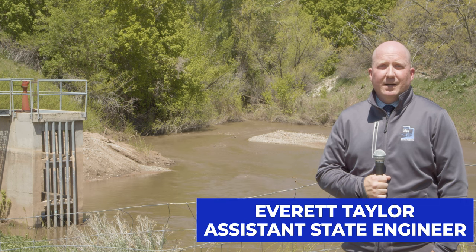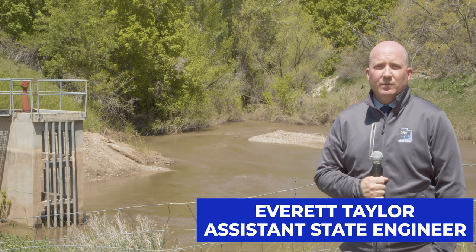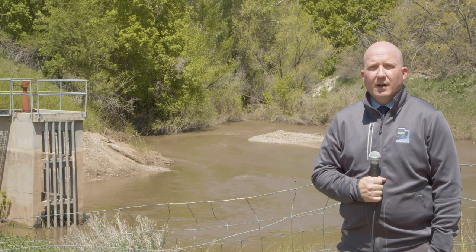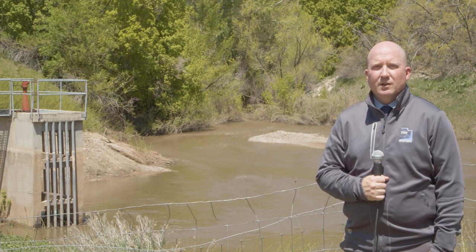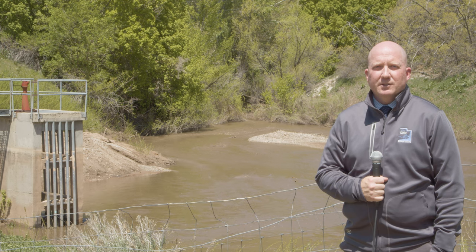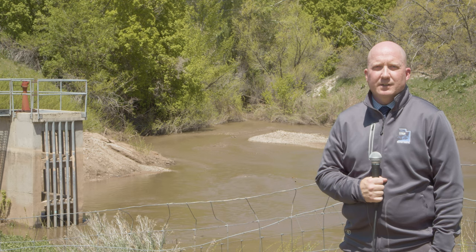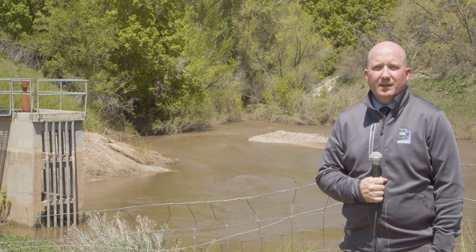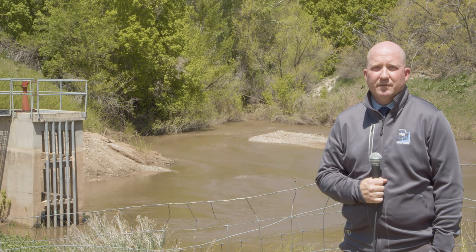Hello, my name is Everett Taylor. I am the assistant state engineer over dam safety and stream alterations for the state of Utah. I want to take a moment today to talk to you about two features that are found along the Wasatch Front in cities and towns that help with flooding and large storm events.